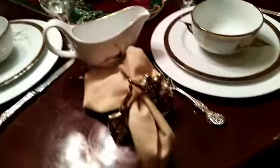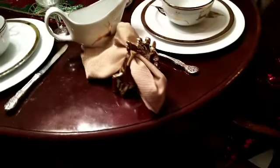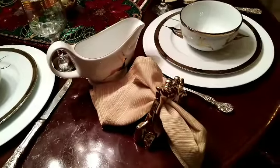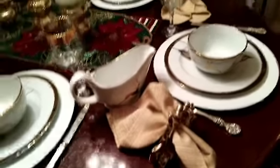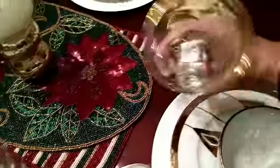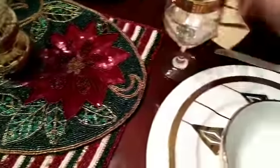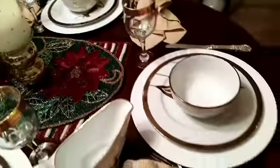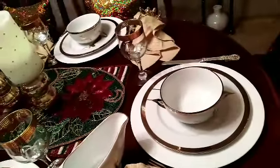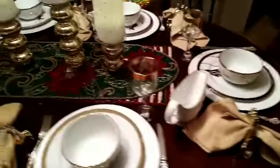Each person has a wine glass, a fork, and a knife. I also have a gold napkin. Something special you will see in the wine glass — it looks like ice but it's not ice. These are glass pieces you can purchase at a store. It looks like ice but it's not.